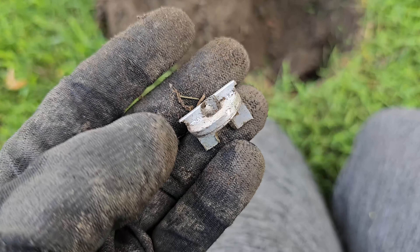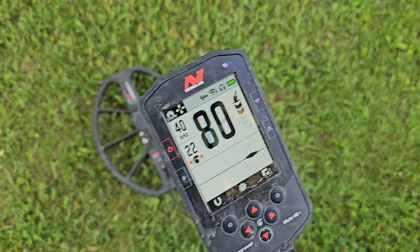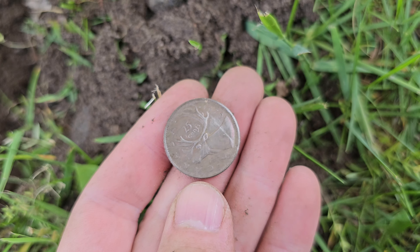Oh my god guys, we just dug a real piece of history here. All I can tell you right now is that it's pre-1885, because if it wasn't it would say Canada on it. I'll do some research and we'll get back to that later on in this video.